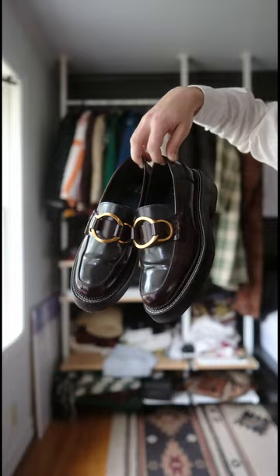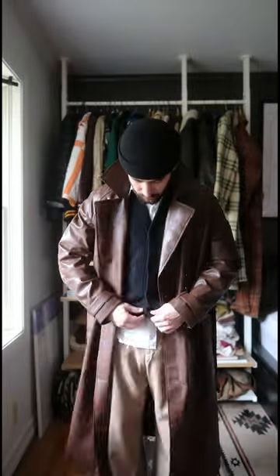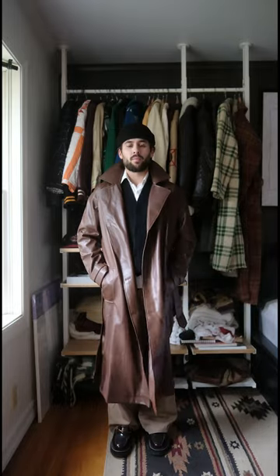On feet are these amazing chunky loafers. They're actually from Zara, but the colors are gonna go perfect with this outfit. And because it is raining, I have this faux leather brown trench coat, which I think will just kind of flow pretty nicely with everything.